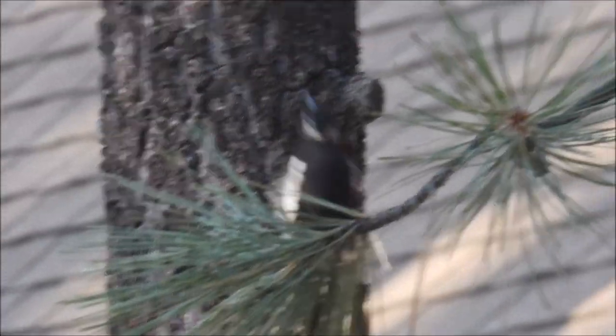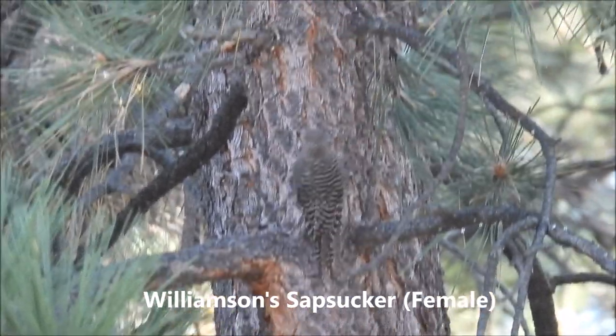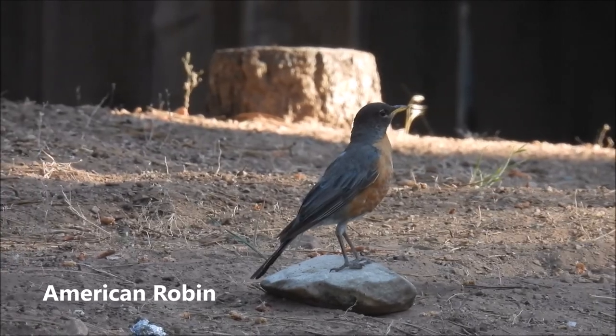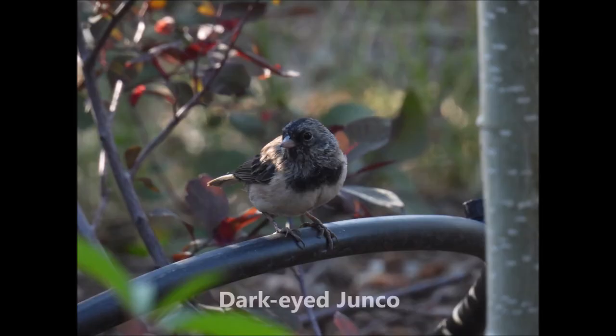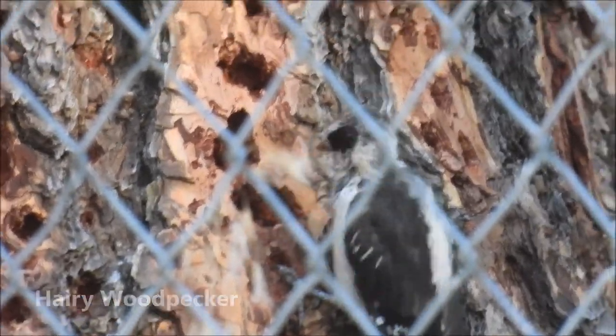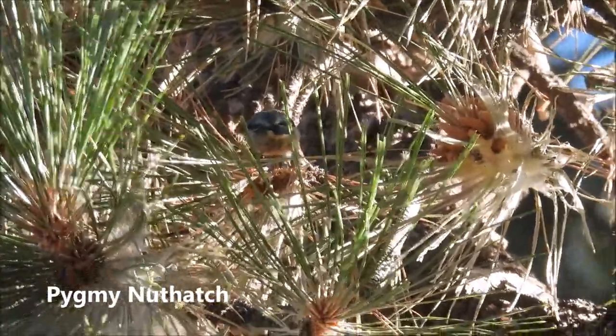White-headed woodpecker here. I'm not sure which woodpecker this is. American robin. Looks like a pygmy nuthatch.